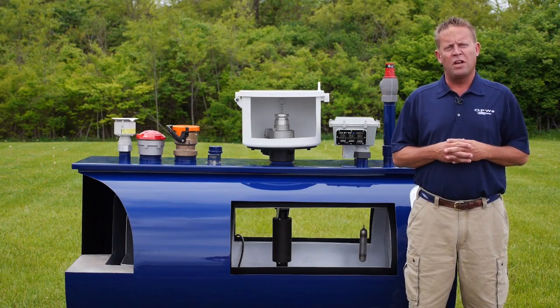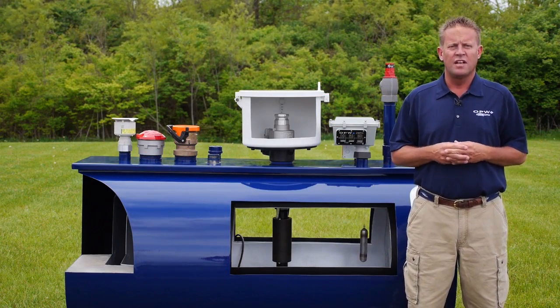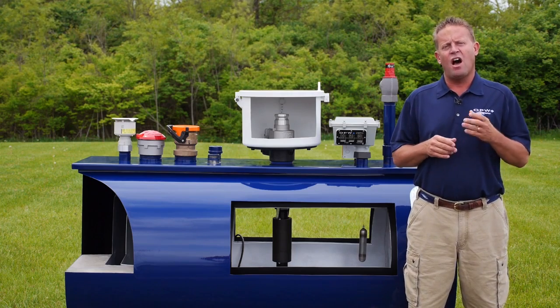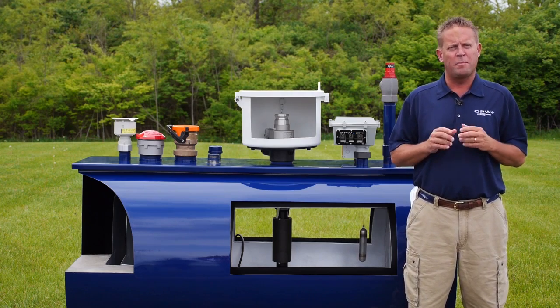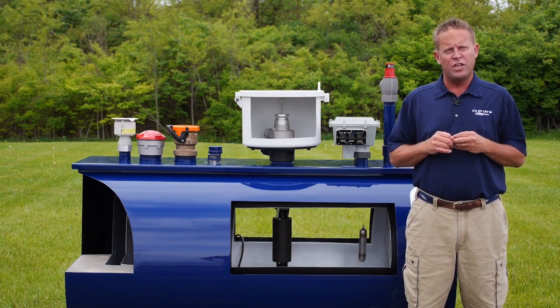Hello and welcome to another installment of OPW Petroleum, or Gas Station 101, videos. These videos are designed to give the novice, or the new person, to the petroleum industry a basic understanding of the equipment and the terminology that we use within our industry.